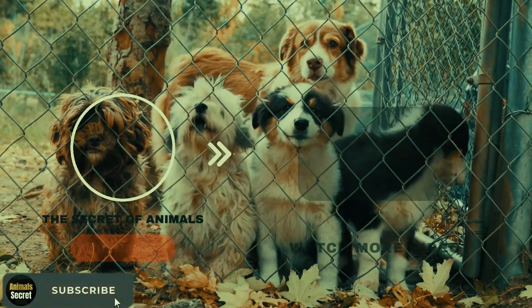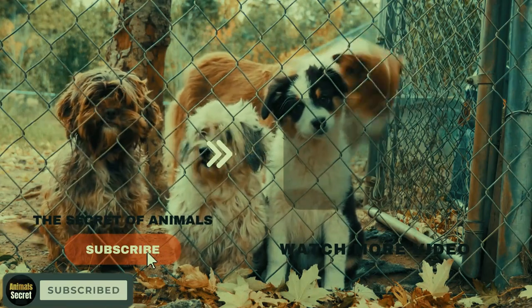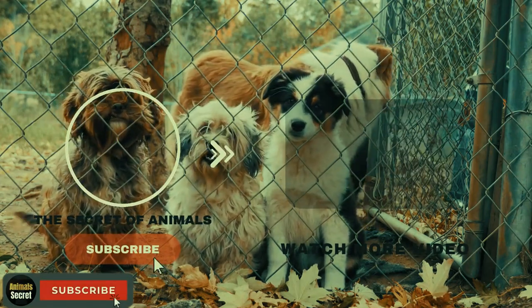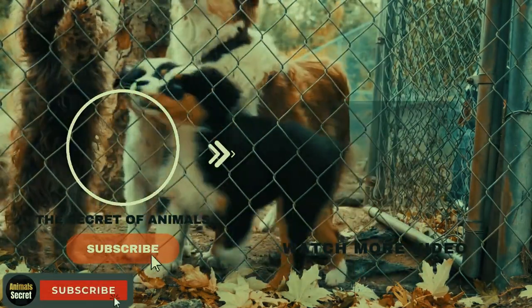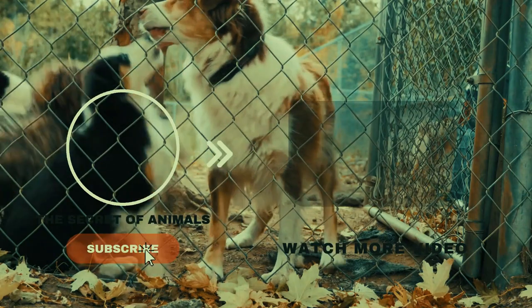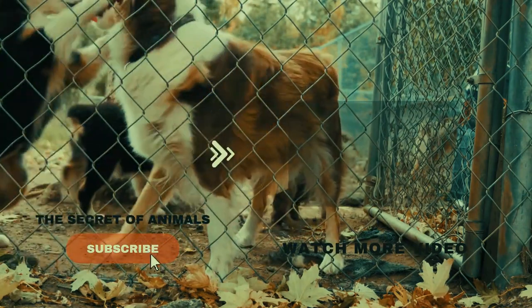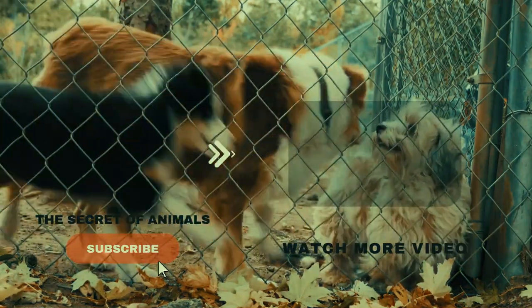If you enjoyed this video, don't forget to give it a thumbs up and share it with fellow dog enthusiasts. Let us know in the comments if you have any favorite hybrid breeds or if you've had experiences with any of the ones we featured today. And of course, subscribe for more heartwarming and informative content about our four-legged friends. Thanks for joining us, and until next time, take care and keep celebrating the beauty of dogs in all their shapes and sizes.